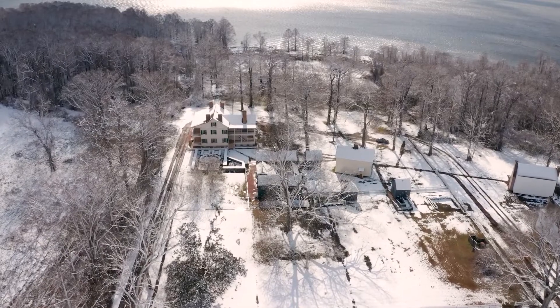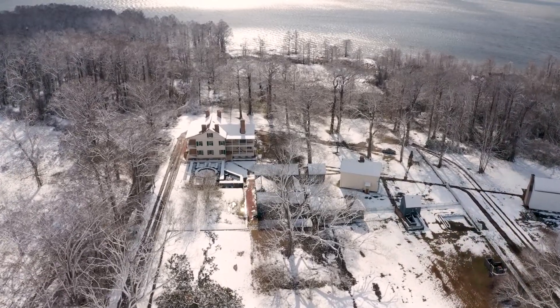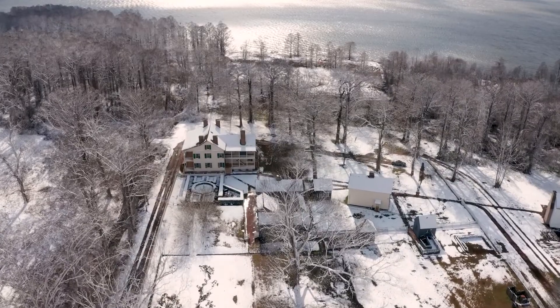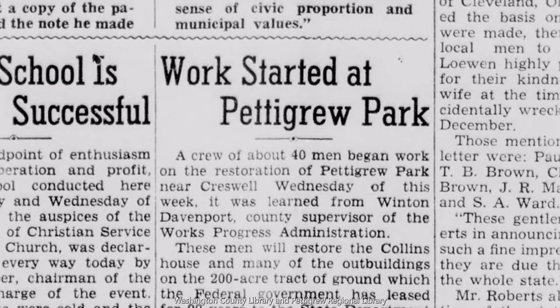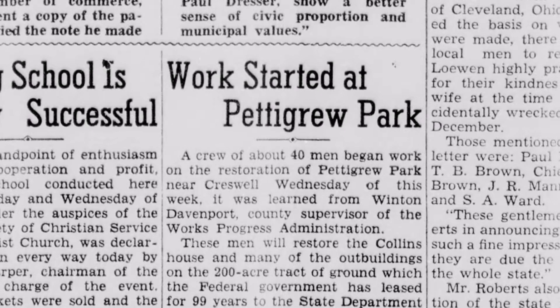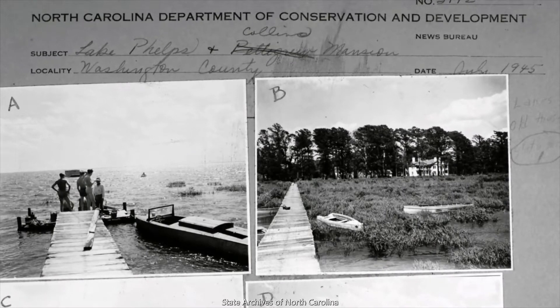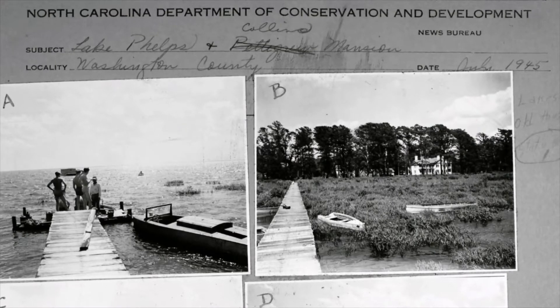The FSA understood the site's historical significance, but their primary focus was on establishing a present-day resettlement program, not educating the public about Somerset's past. But the FSA and the WPA were not the only agencies involved in the early restoration work at Somerset Place. As 1939 dawned, the original plantation buildings came under new ownership yet again, a change that we'll cover in our next video.